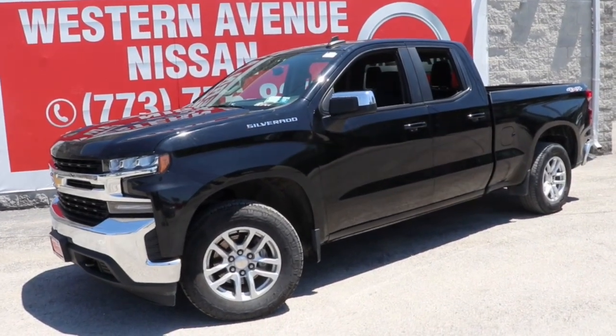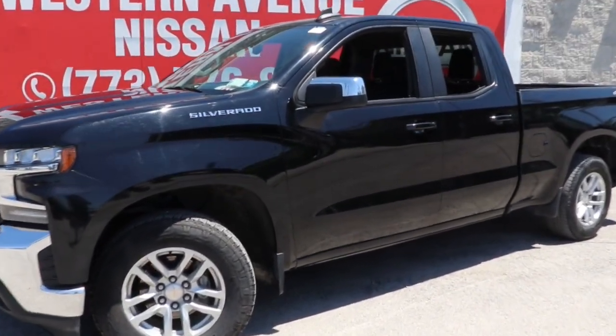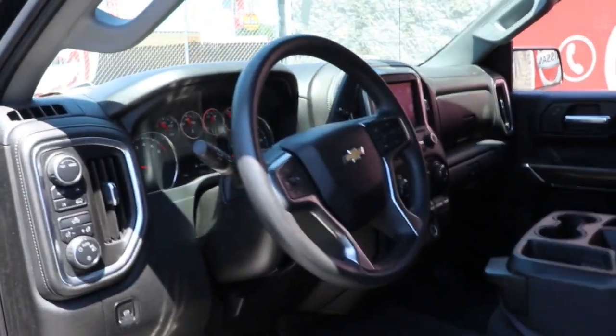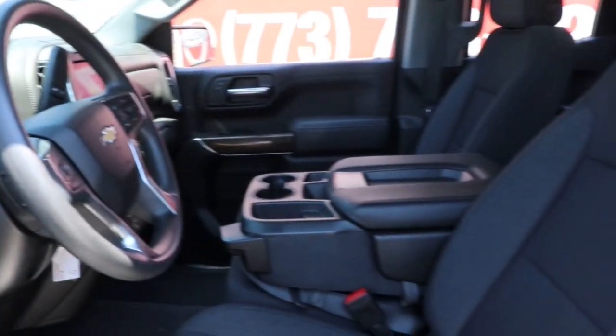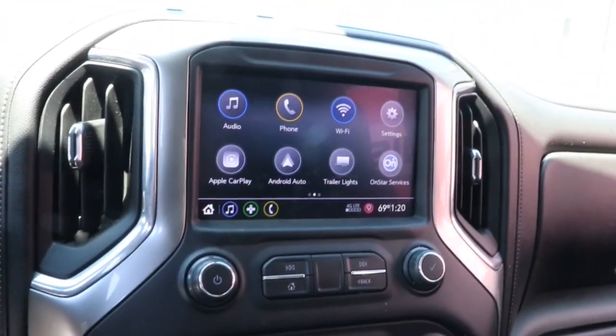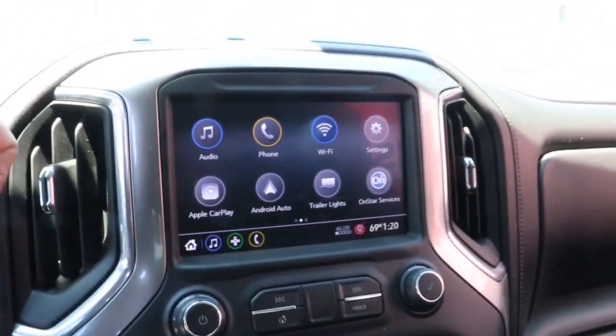This could be the car for you. The 2020 Chevrolet Silverado 1500. This vehicle is an outstanding buy with fewer than 60,000 miles on the odometer. The smooth-riding Silverado 1500 delivers rugged strength, a quiet and spacious cabin, agile handling, and technology that keeps you connected.